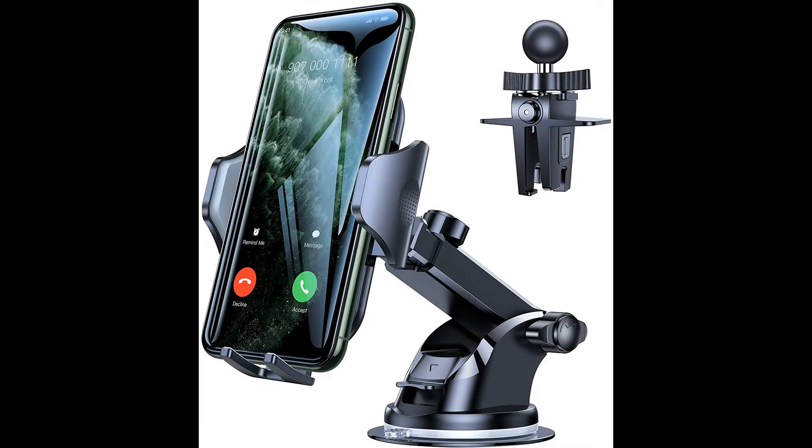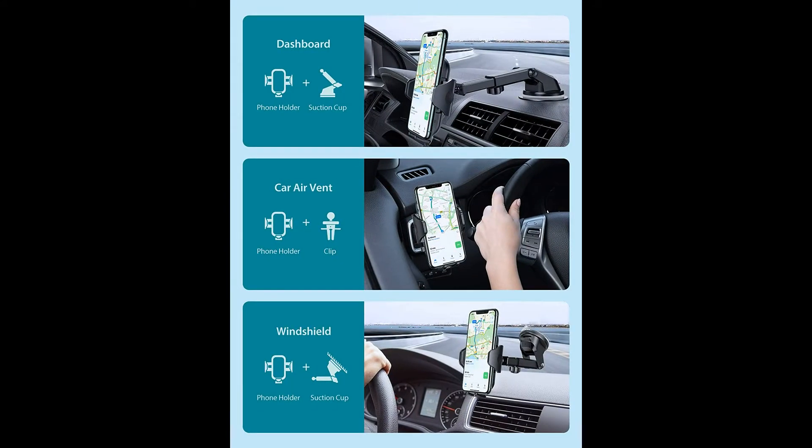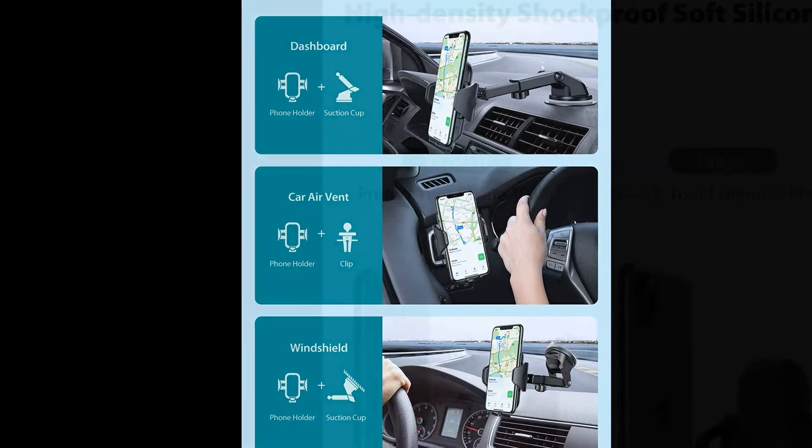3-in-1 Universal Car Mount, Vixied Car Cell Phone Holder, made with Airliner PTFE material. Can be universally mounted to your dashboard, windshield, or vent to meet your demand at your convenience and requirements.